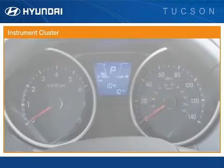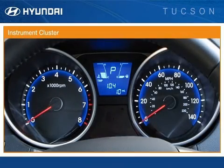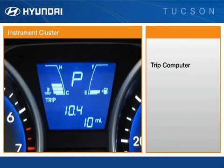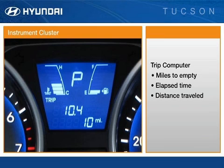The analog instrument cluster features blue backlighting for a high-tech look at nighttime. The standard trip computer displays important driver details, such as miles to empty, elapsed time, distance traveled, average miles per gallon, and average speed.